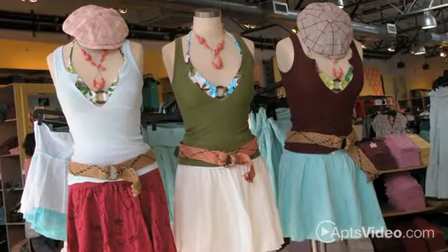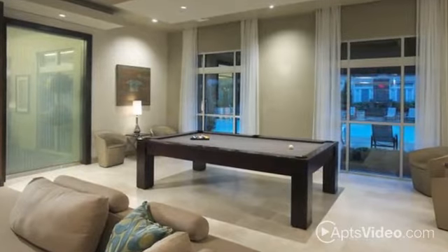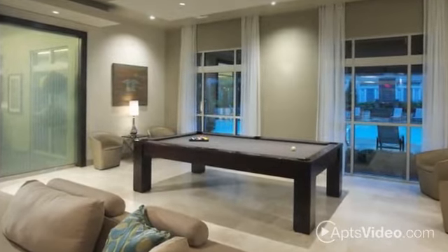A world-class variety of shopping, dining, and nightlife awaits. Hanover Cambridge Park is the area's newest community designed to complement your modern lifestyle.